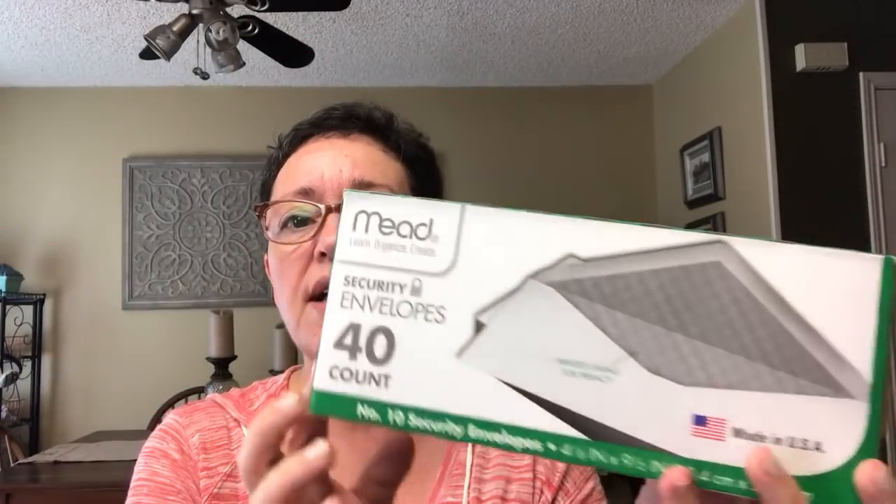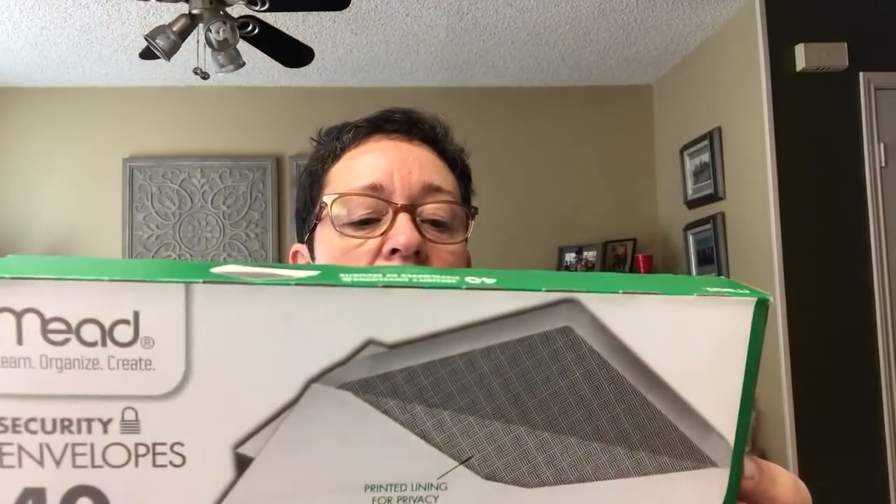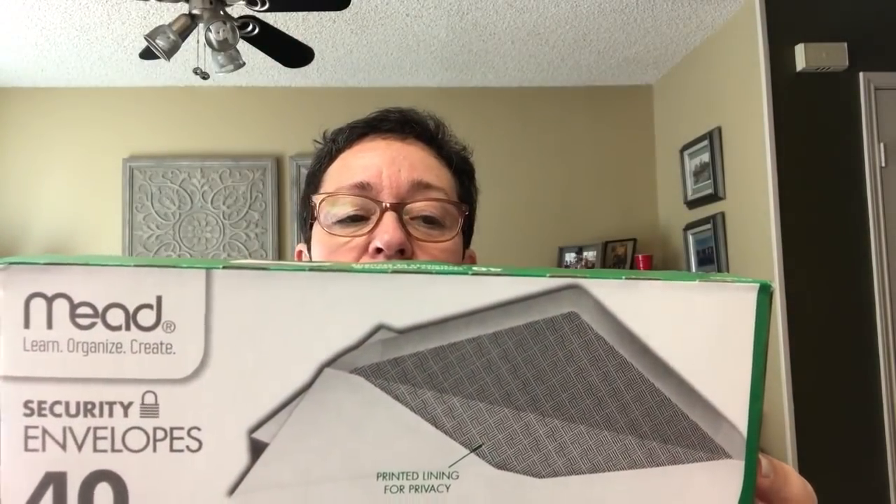I needed some envelopes so I got 40 letter-sized security envelopes — they're lined on the inside — for $1. I don't use a lot of envelopes but if you need them, get them there. I also got 40 paper bags for $1. I use those to scoop out the litter box, and then they go in the trash.